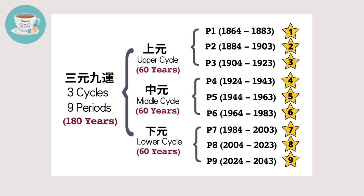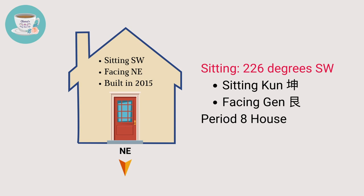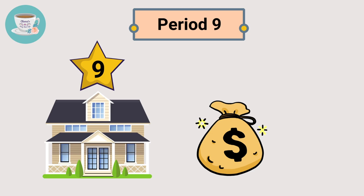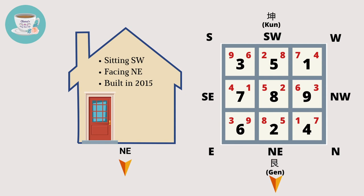For example, this house is sitting southwest and facing northeast, and it was built in 2015. This house is a period eight house. The exact direction is sitting kun and facing gen. This house has the front door in the middle of the house front. In period nine, number nine star will be the wealth star. To attract wealth luck into your home in period nine, we need to look for the number nine facing star in the house flying star chart. In this example, number nine facing star is in the house's east sector. If we open the door in the east sector in period nine, it can stimulate the wealth energy of the number nine star and invite wealth luck into the house.